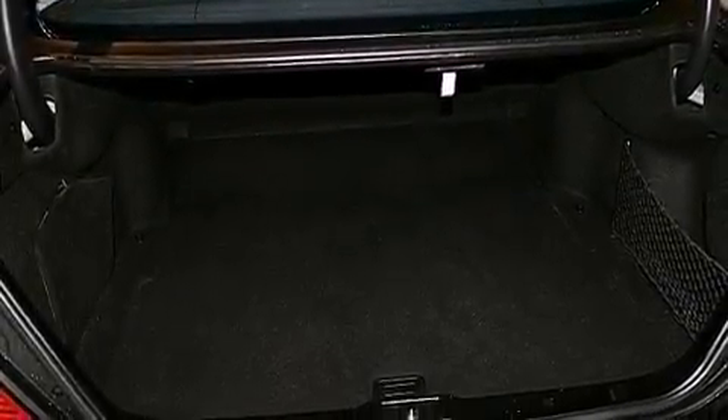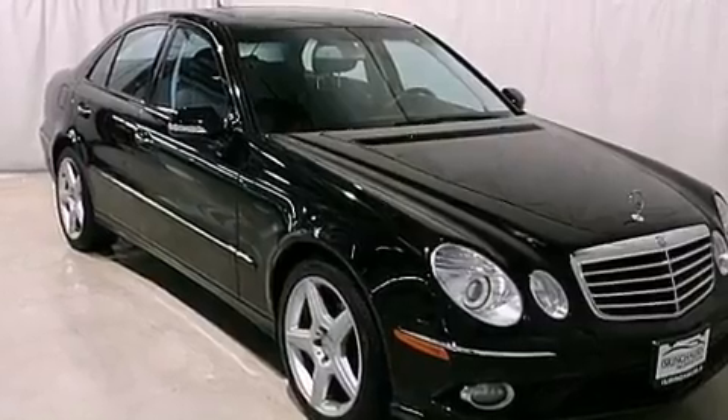Also included are 12-volt power outlets, stability control, an anti-lock braking system, side curtain airbags, and a HomeLink feature.